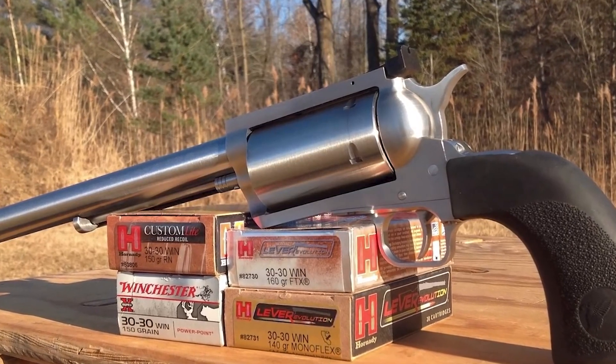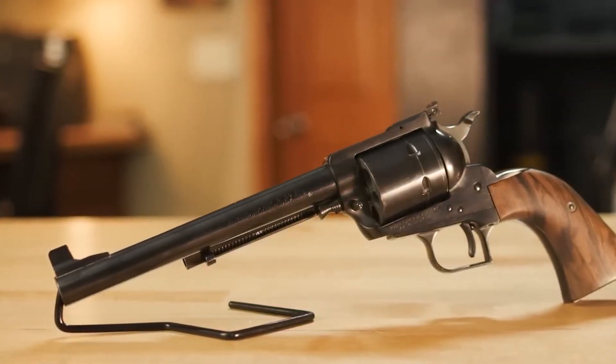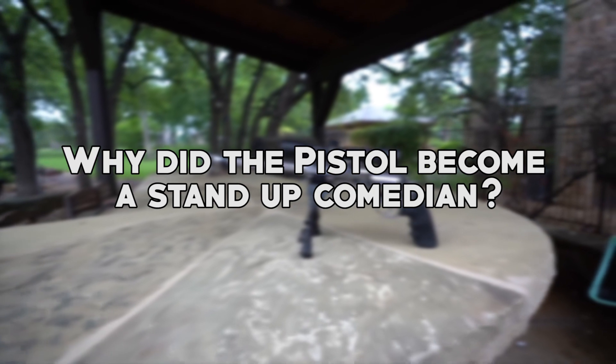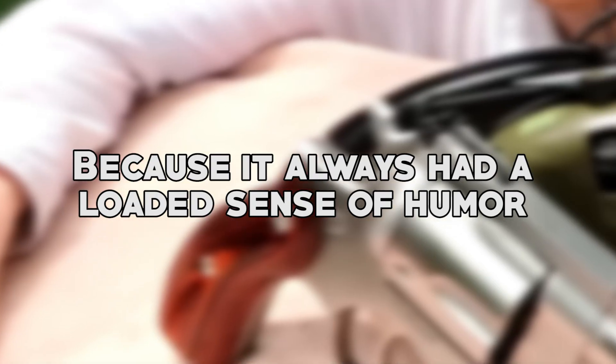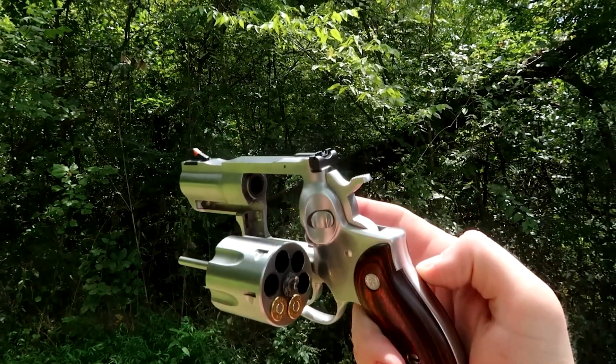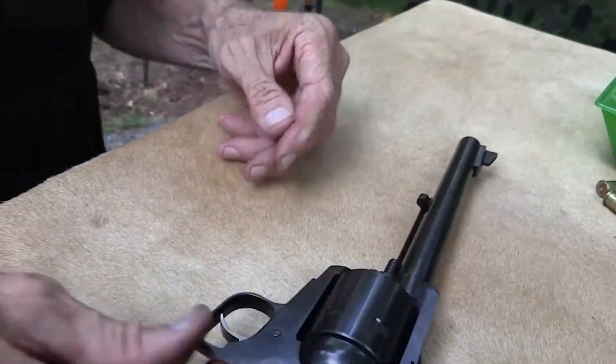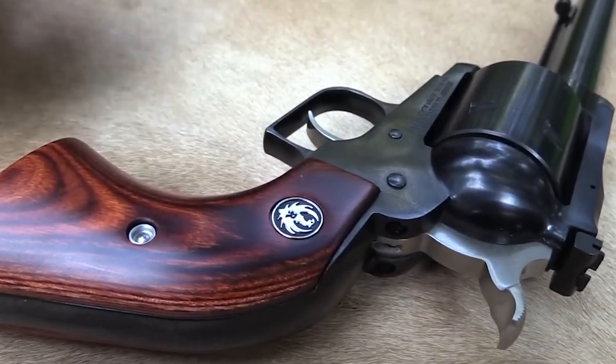But before we set off on our bullet-riddled adventure, let's kick things off with a dose of laughter. Why did the pistol become a stand-up comedian? Because it always had a loaded sense of humor. Now, let's not keep our trigger fingers waiting any longer. It's time to unleash the ability and exactness — let's dive right into the captivating world of the pistol.